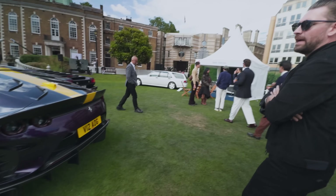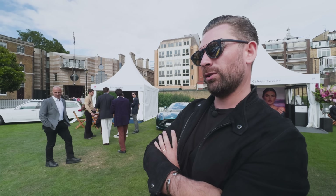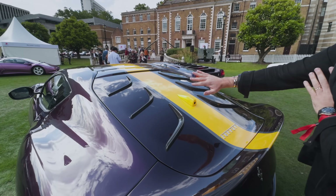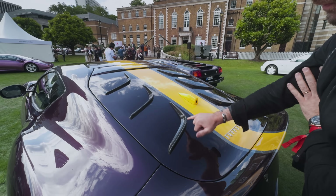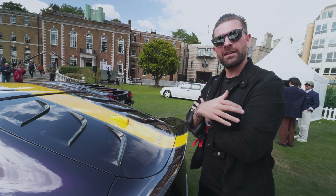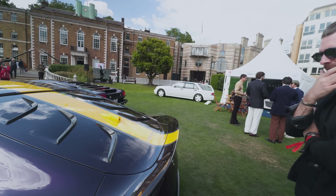I can't make up my mind about the application of the canards on the rear boot lid. On photos, it looks like they're part of the sculpture of the car, but in actual fact they're stuck on. Which is a little bit Mansory, isn't it? But from afar, they look really good.